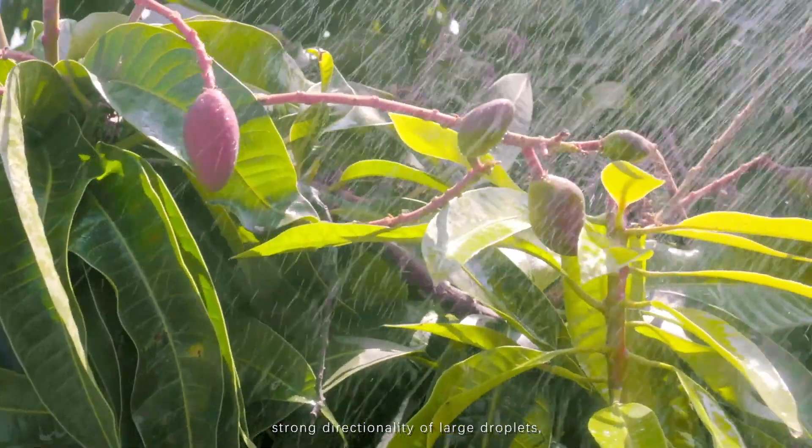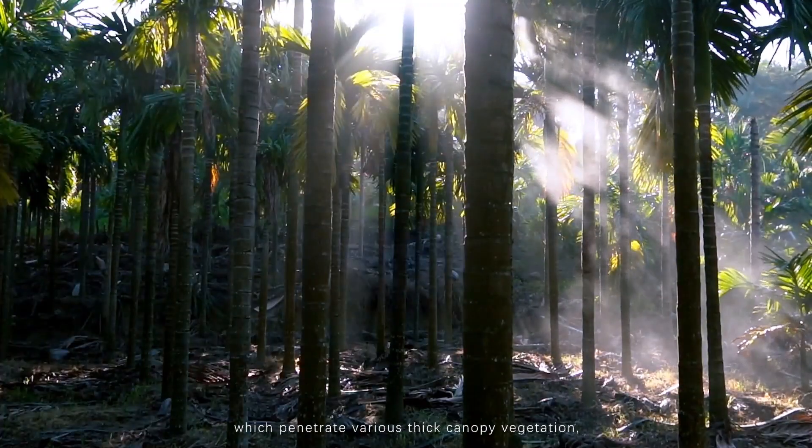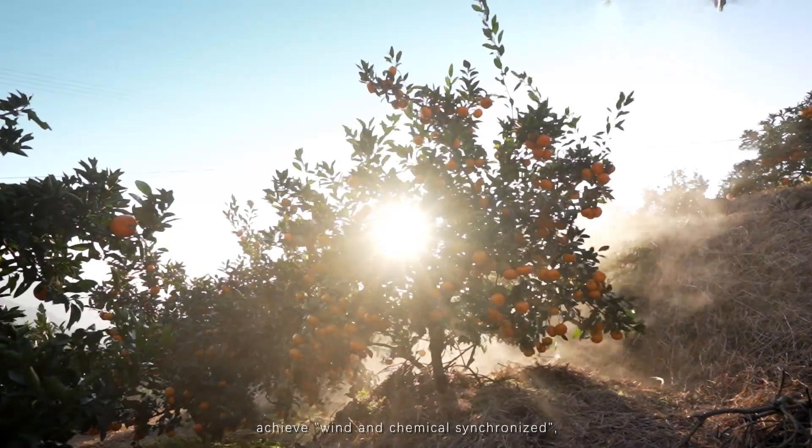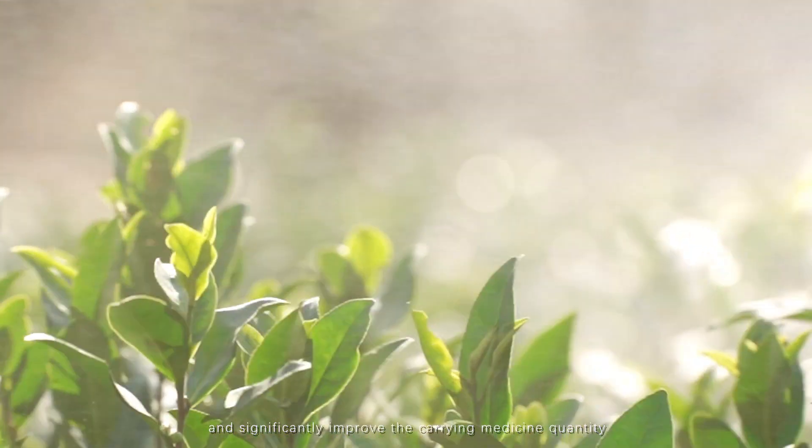Strong directionality of large droplets and outstanding penetration of tiny droplets, which penetrate various thick canopy vegetation, achieve wind and chemical synchronized, and significantly improve the carrying medicine quantity on the leaves' back.